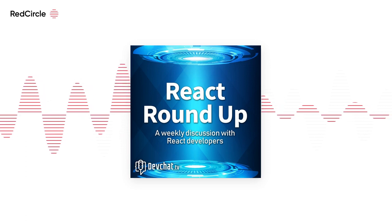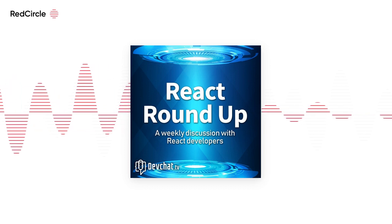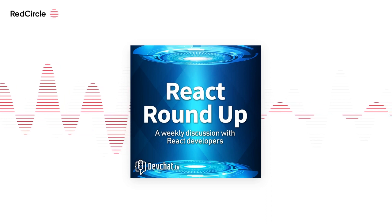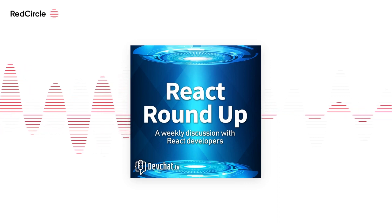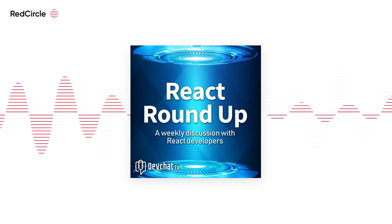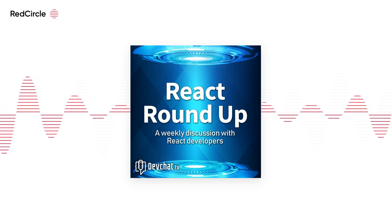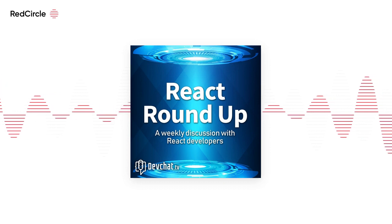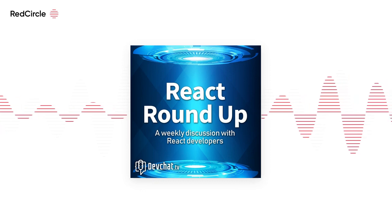A couple weeks ago I was at Code Beam, an Elixir and Erlang conference. They were talking about the Erlang VM and use linked lists a lot — it's very memory and processor efficient when moving things into or out of the list. What's a linked list? In JavaScript it's basically just an object with a next property that points to another object with a next property — you can link down a list of things.